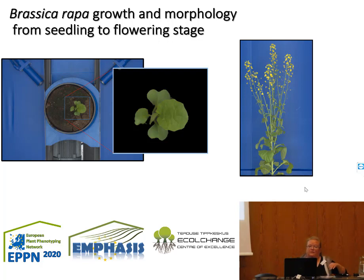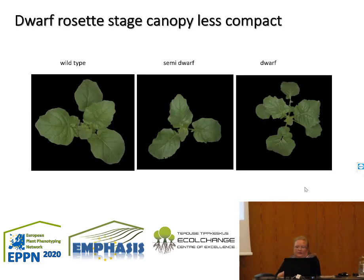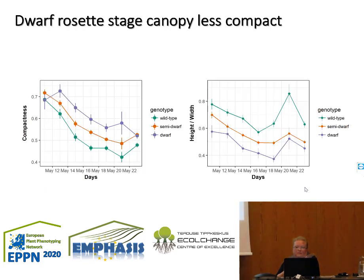We followed population growth from seedling to flowering. Side view images were the most interesting, allowing assessment of biomass, counting branch numbers, and observing color differences, height, and area. At the rosette stage, which is important for the photosynthetic period, we analyzed canopy area. We can see that compactness of the dwarf was increased, and we consistently observed the intermediate response with the semi-dwarf individuals.